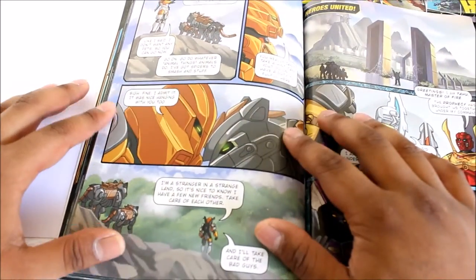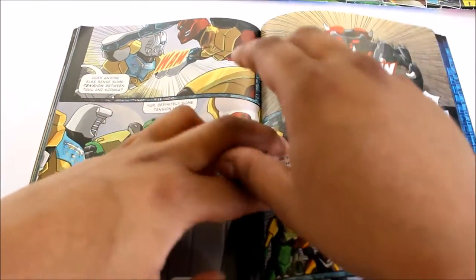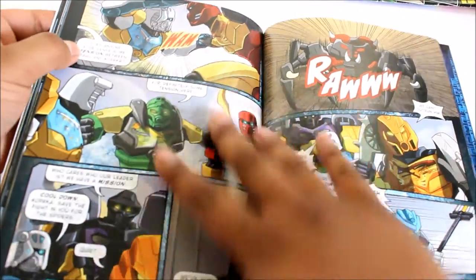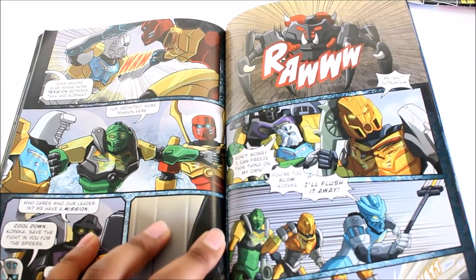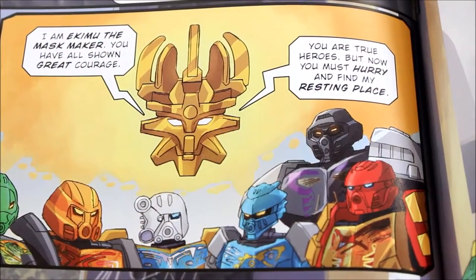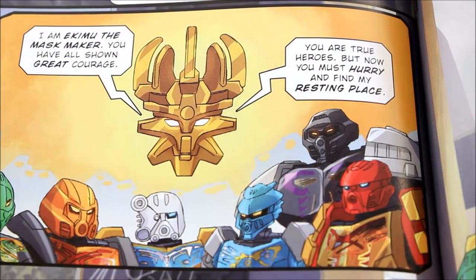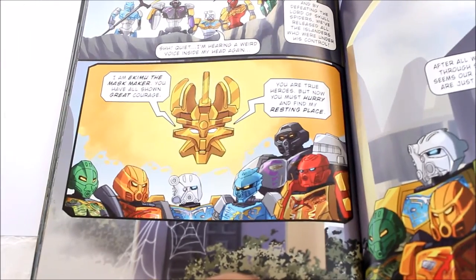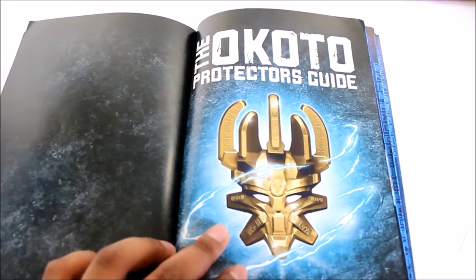There is Pohatu the Master of Stone, and then the heroes united. At the end, Ekimu tells the Toa: 'You are true heroes — you must hurry and find my resting place.' That's the main purpose: find Ekimu to stop evil from coming to Okoto.